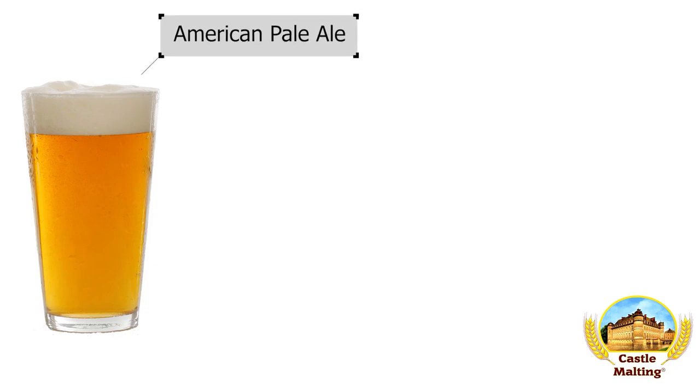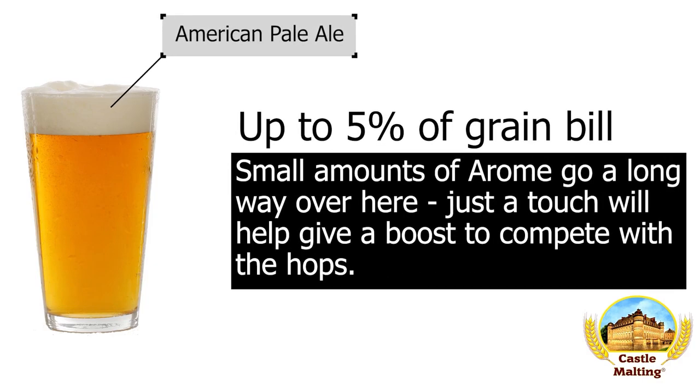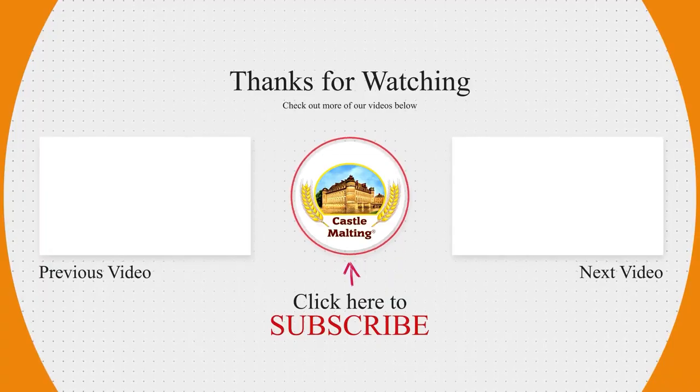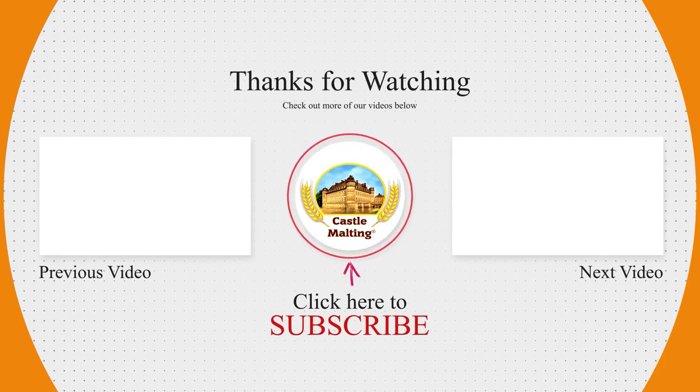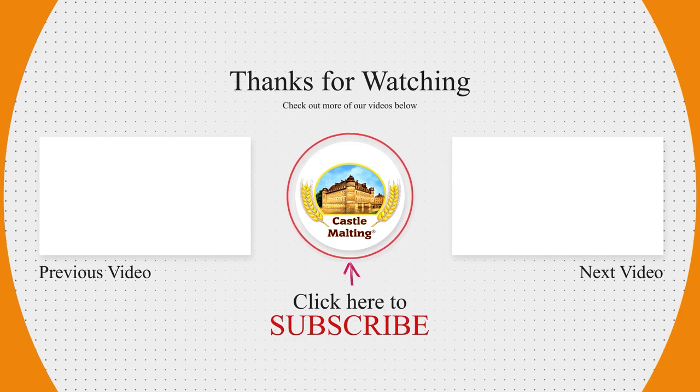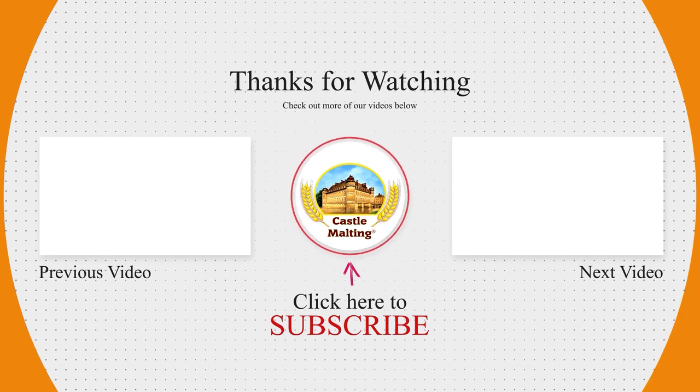American Pale Ale. Aside from the fruity hops, the general profile of two-row malt really does need a way to set it apart. One of the many ways to do this is to use up to 5% Castle aroma malt.